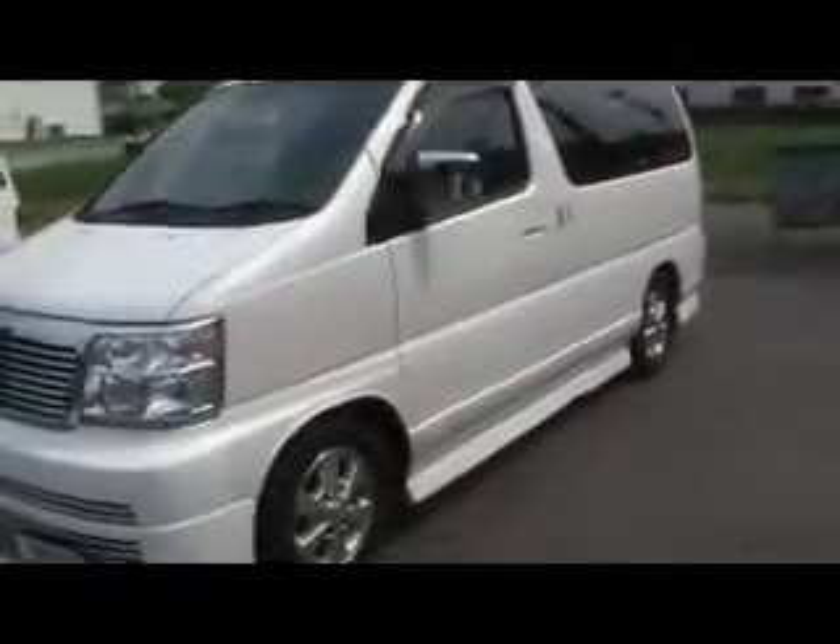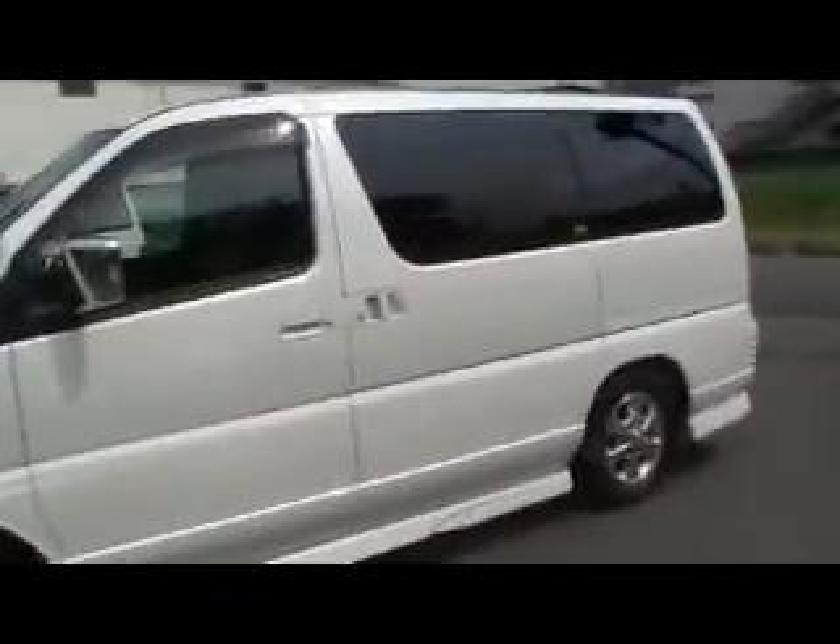Hardly any marks on the body. It's a full spec with double sunroof and half leather seats. It has brand new seat covers that wrap around the headrest, the armrest, the whole seat — really really nice.